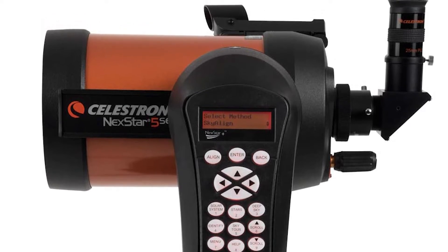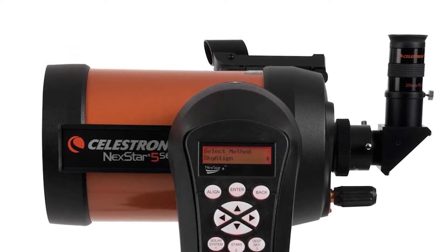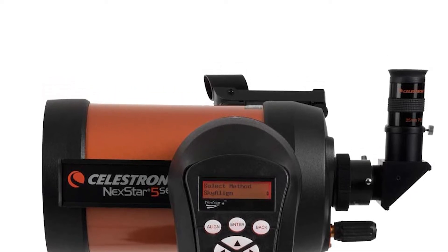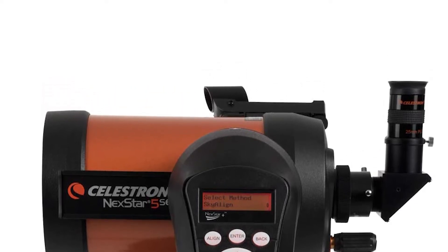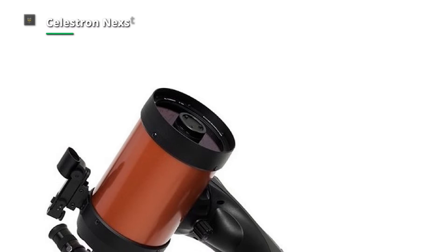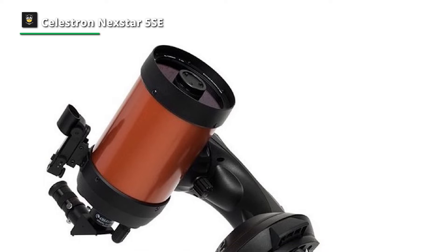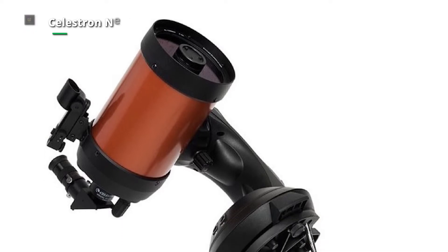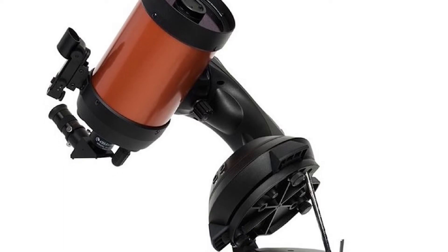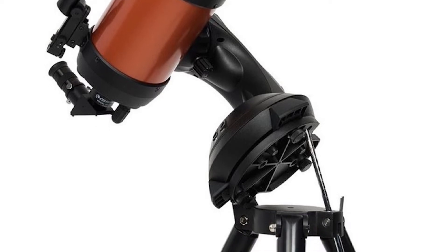The Celestron NexStar 5 SE is an effective telescope kit that anyone can use, thanks to its powerful Schmidt-Cassegrain scope and Celestron's technological upgrades. Jupiter can be seen in stunningly vivid views, displaying all the reds and oranges of its cloud bands. It can also detect breathtaking white and blue light from far-off star clusters and blue supergiant stars. This telescope can observe everything from the close-up Moon to incredibly bright massive hot stars, due to its average focal ratio and decent aperture.